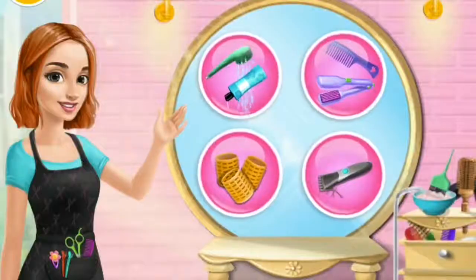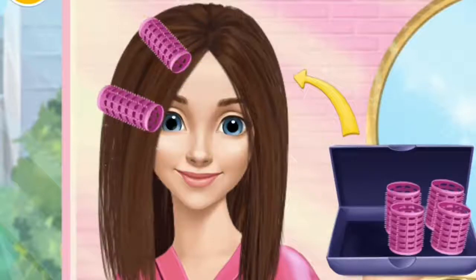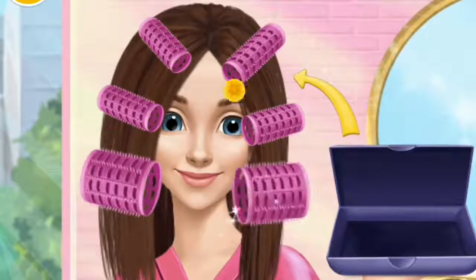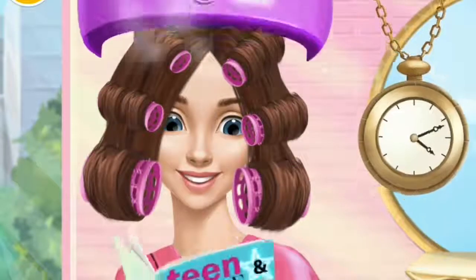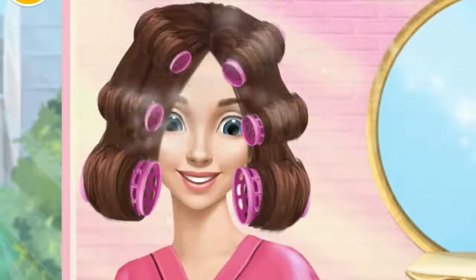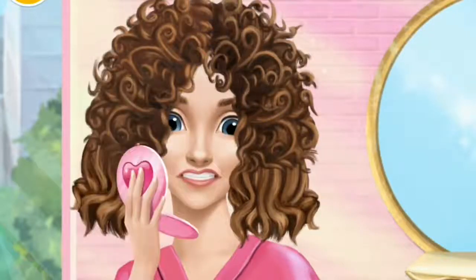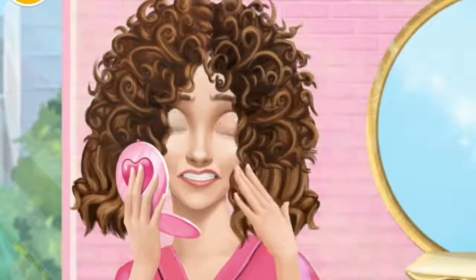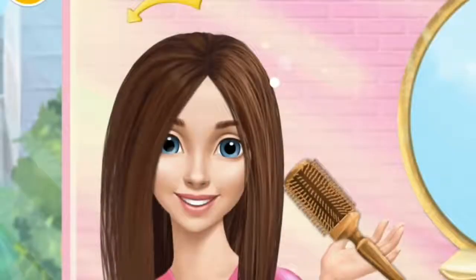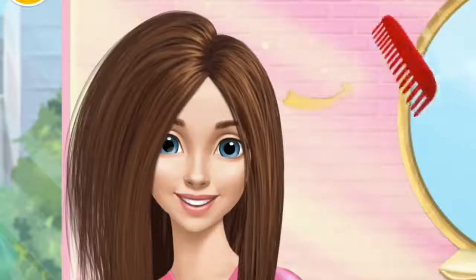Let's take care of Hannah's hair! Can you make my hair curly? Take them out! Oh no! My hair is a mess! Let's take care of Hannah's hair! I would like something crazy this time! Brush here please!